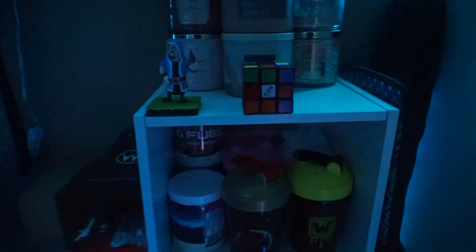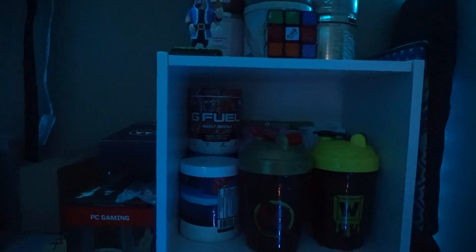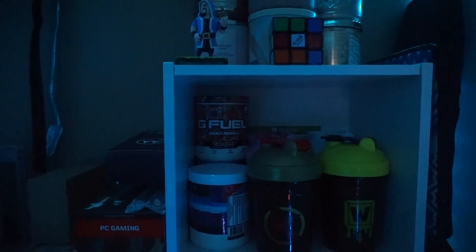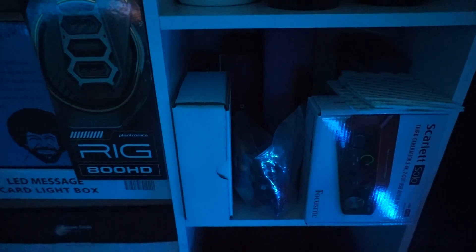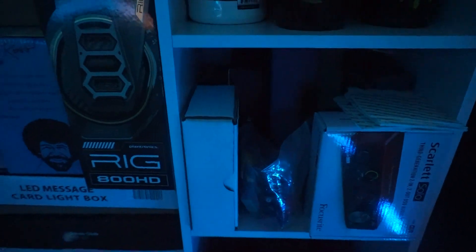I'm going to move down over here towards my G Fuel collection. I do have a copy of NBA 2K18 back there. Right here is just some boxes, some unorthodox things. And I also have some mouse pads right here, courtesy of Gutsy Aiden.